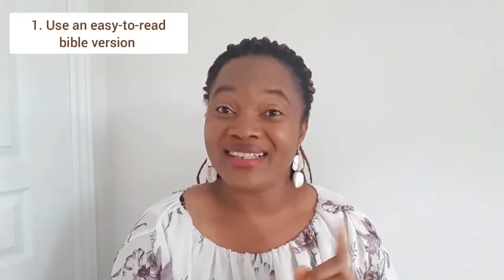Are you new to studying the Bible and wondering where to start? In this video, I'll be sharing five tips that you'll find helpful as you begin your journey of Bible study — whether you're a young believer, a long-time Christian now committing to personal Bible study, or even a non-Christian who just wants to read the Bible.